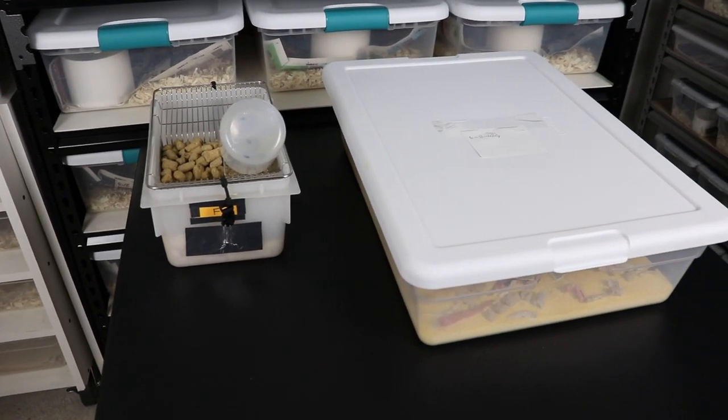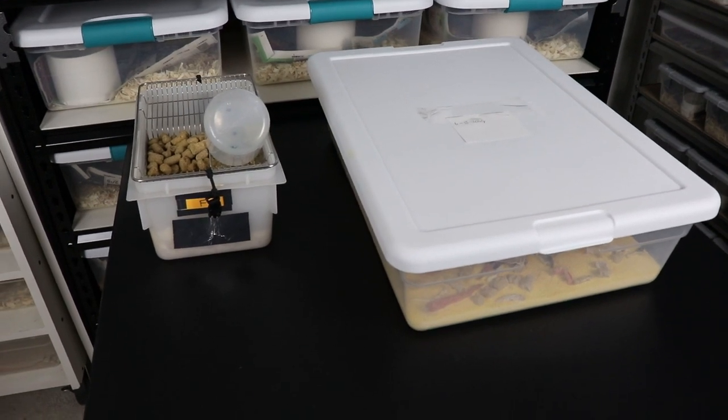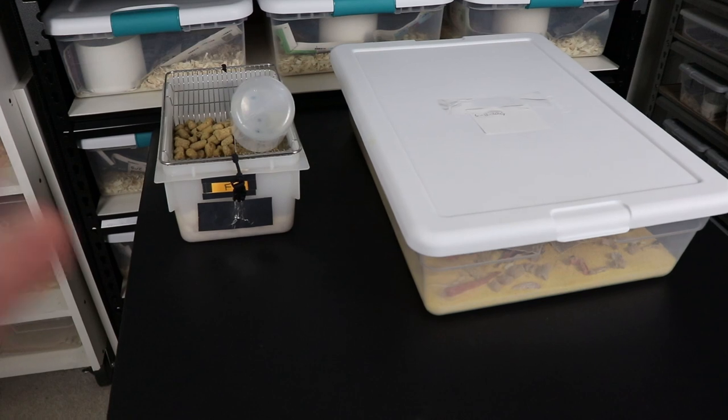Today we're going to be talking about live feeder allergies and some of the problems that you as a keeper are going to have with breeding your own live foods.